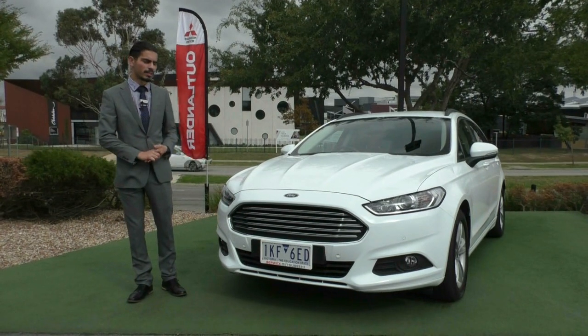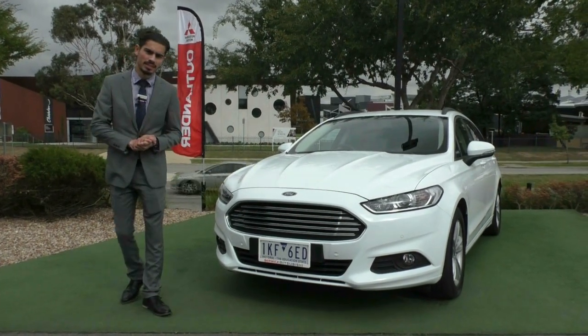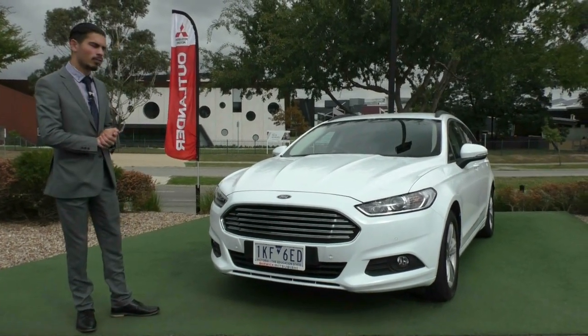Hey guys, welcome to Beric Mitsubishi. My name is Jamie and today we're going to do a walk around video of this 2016 MY17 Ford Mondeo Ambiente.